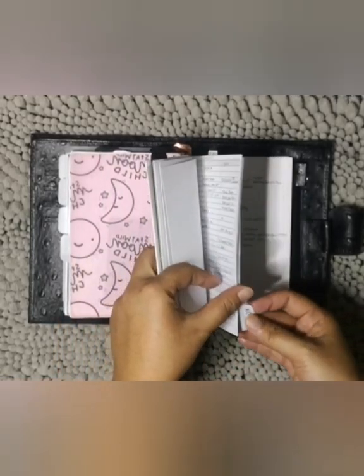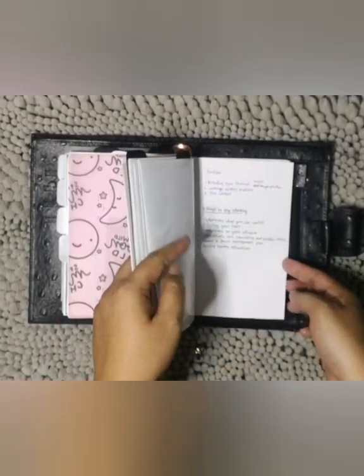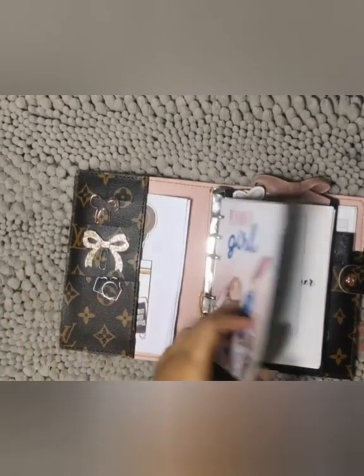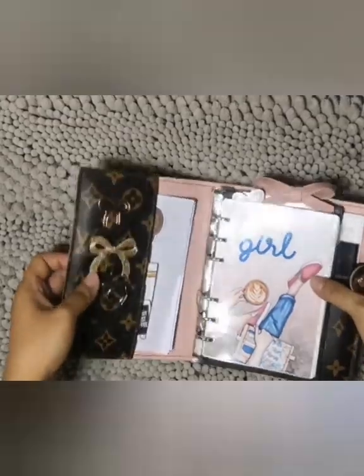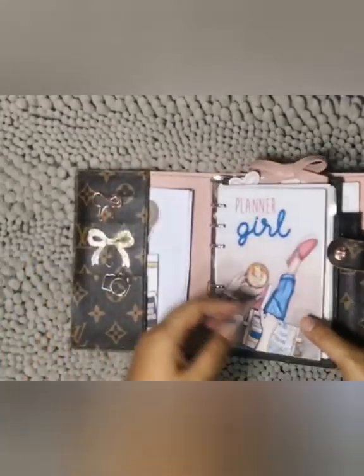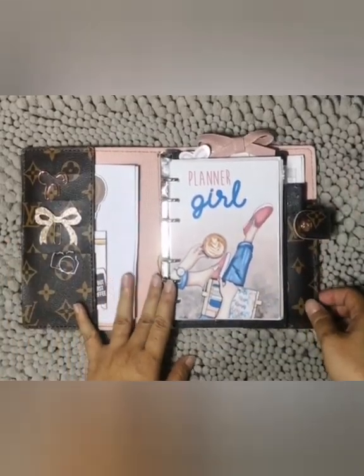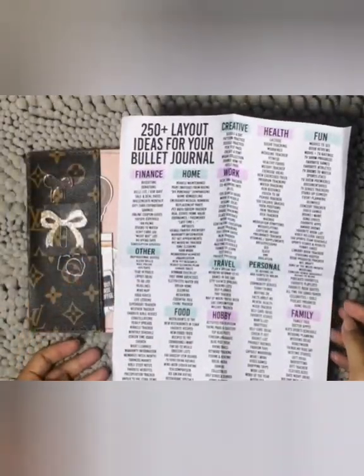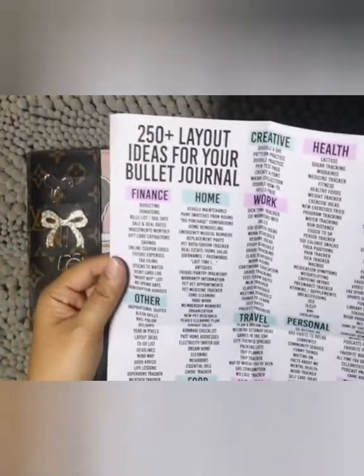The role of this binder is to be a support system to my main planner. I put things I need to reference often but don't need to carry with me. I use a printout by Life by Whitney — she has a lot of ideas for bullet journals — but I adapted it as a list to keep in my reference binder.